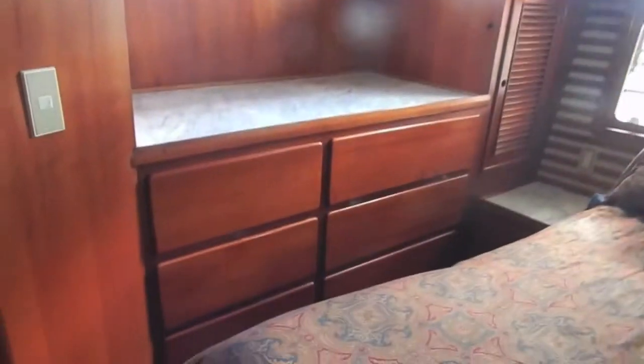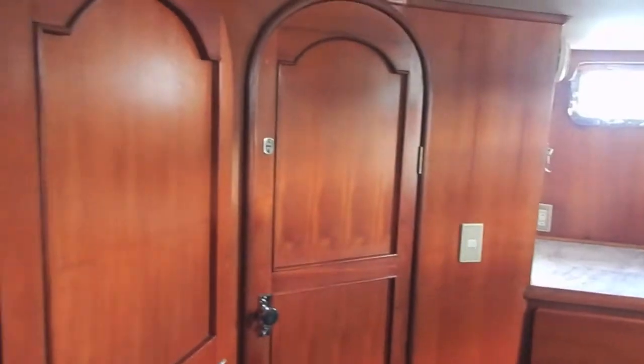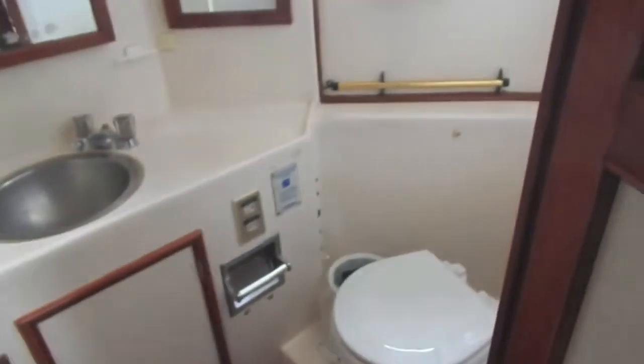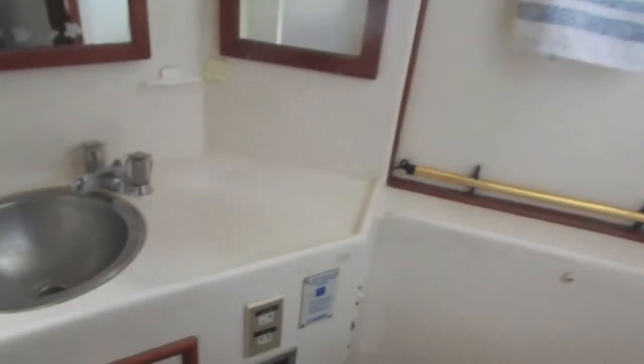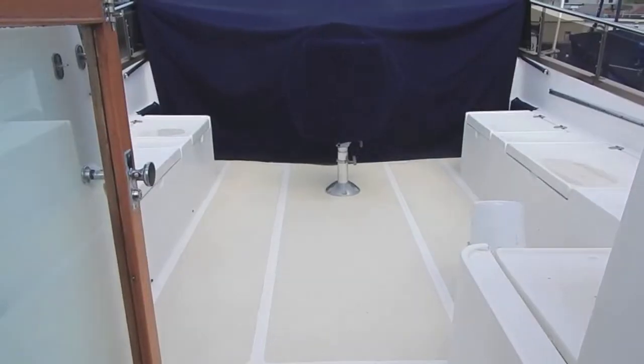As we swing around, you'll see there's the door to the head. We love the design and the curved tops to the doors — very nautical. Here we are looking into the master head: toilet, mirrors, dryers built in, there's the sink, and looking to the left you'll see the shower with door. Large, very comfortable, easy to use. Excellent master stateroom.